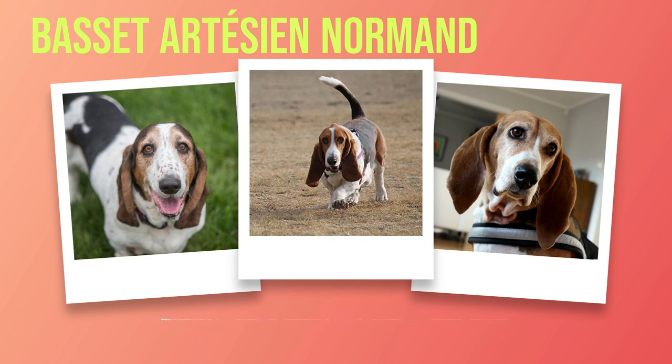To ensure their overall well-being, regular exercise is crucial for the Basset Artesian Normand. While they may not require intense physical activity like some other breeds, daily walks and playtime are essential to prevent obesity and keep them mentally stimulated. The Basset Artesian Normand is a remarkable breed that combines elegance with an amiable nature. This chapter has provided an introduction encompassing their history, physical attributes, temperament, and basic care requirements. As we venture further into this book's chapters, we will explore each aspect in greater detail while uncovering the many wonders of this dog breed.